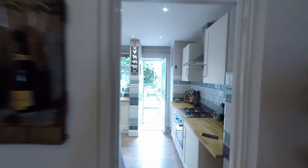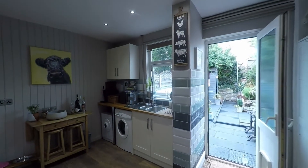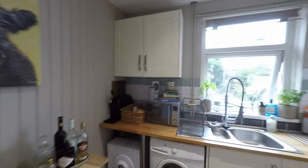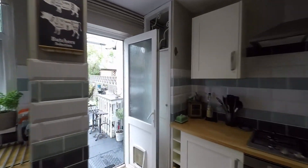To the rear of the dining room we move into this great size kitchen with some really good floor space. We currently have a great range of built-in units and worktop space, and there's also plenty of room for all of your kitchen appliances.